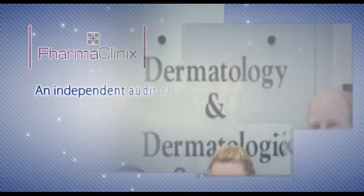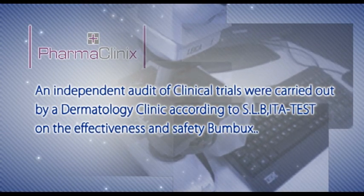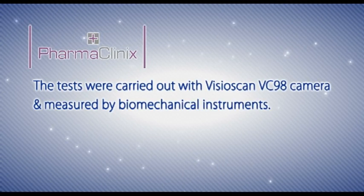An independent audit of clinical trials were carried out by a dermatology clinic, according to SLB ITA test, on the effectiveness and safety of Bumbux. The tests were carried out with the VizioScan VC98 camera and measured by biomechanical instruments.